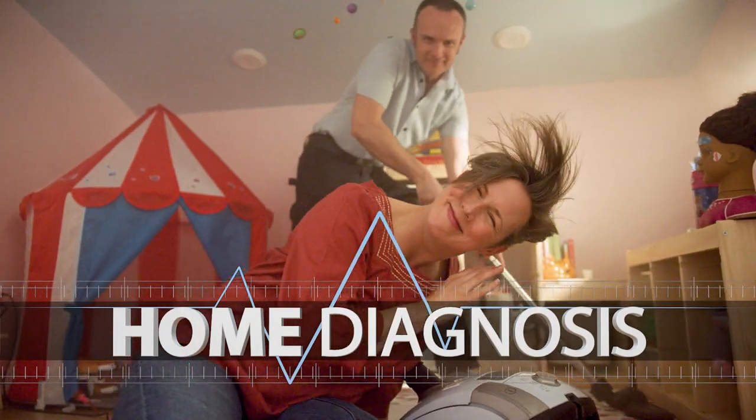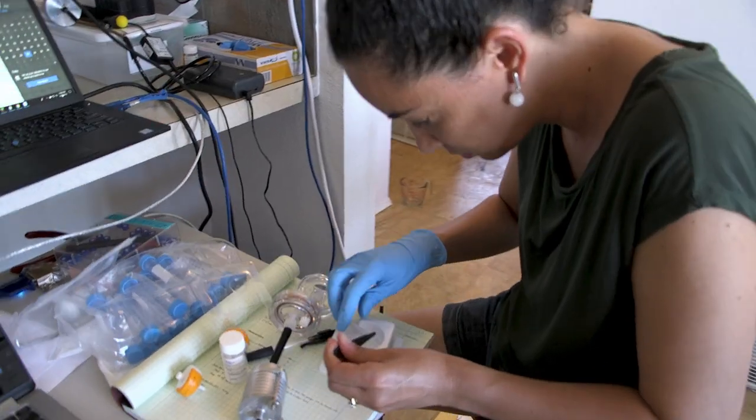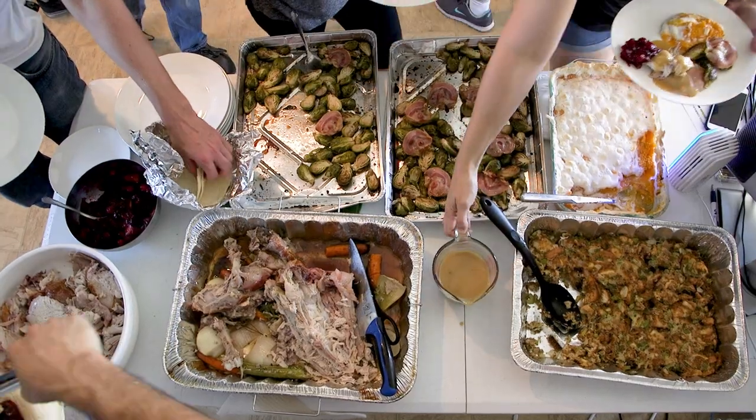Coming up on Home Diagnosis: the number of molecules inside a house is vast — much larger than anything we're used to seeing outdoors, even in polluted urban environments. And the way that you do that is with a molecular test. So what's the difference between eating it versus breathing it? Most of what we could know about the biology of homes, we don't know.